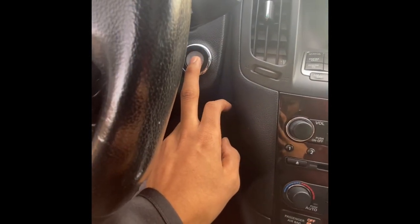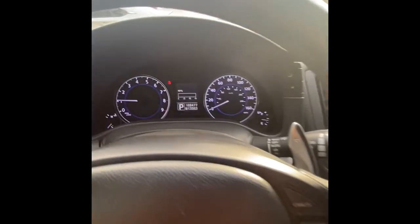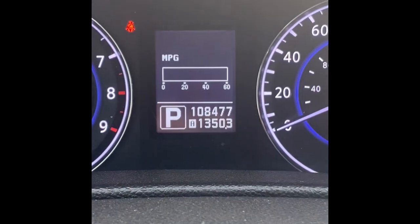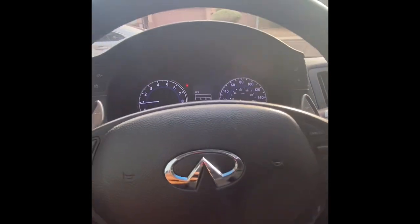In my honest opinion the exhaust sounds pretty good for stock — it's pretty loud for a stock engine. The temporary plate fell off but the car sounds good. Now that we've got the car started we can take it on a little ride. I got this car used, it's at 108,000 on the clock, and it runs pretty smoothly for how old it is.